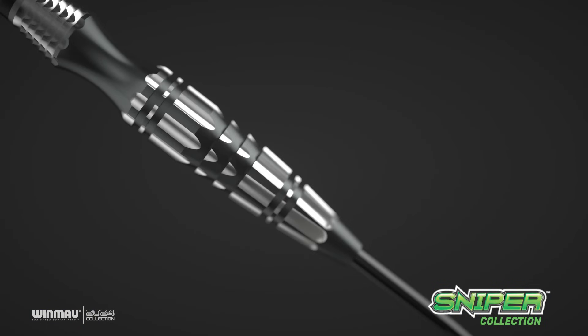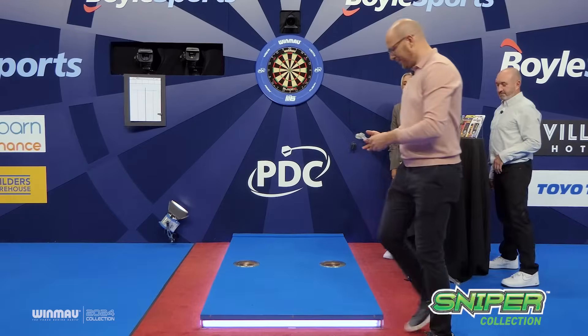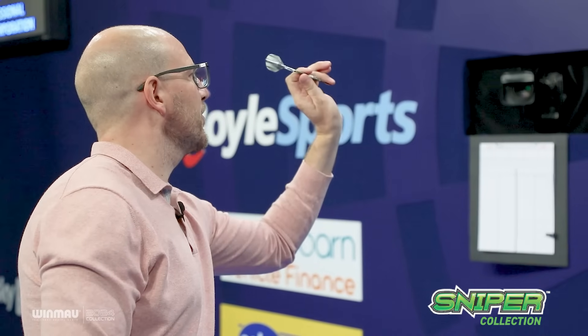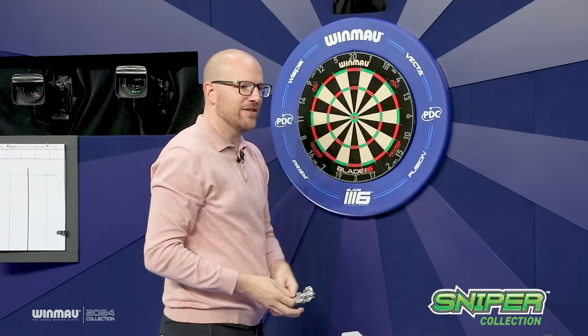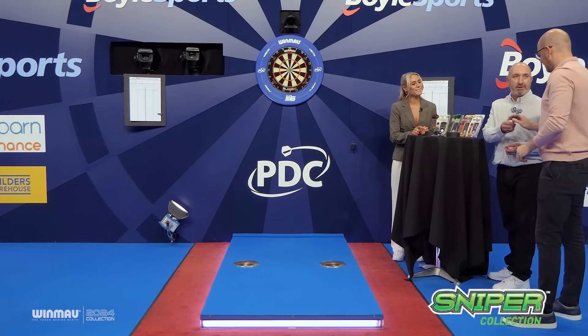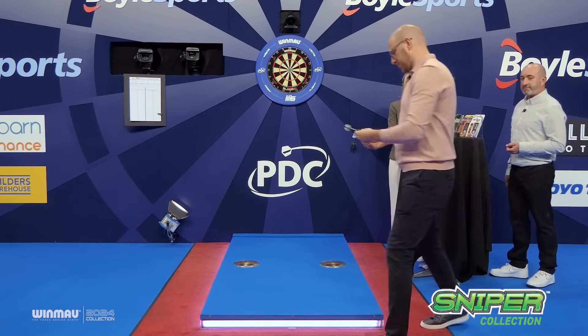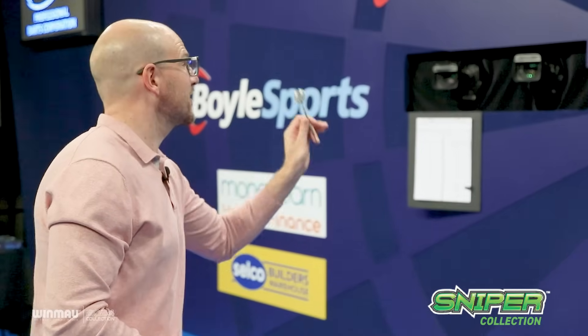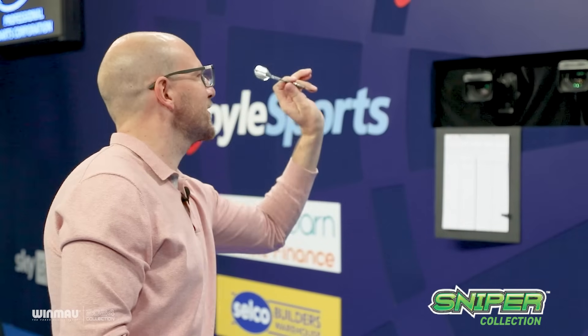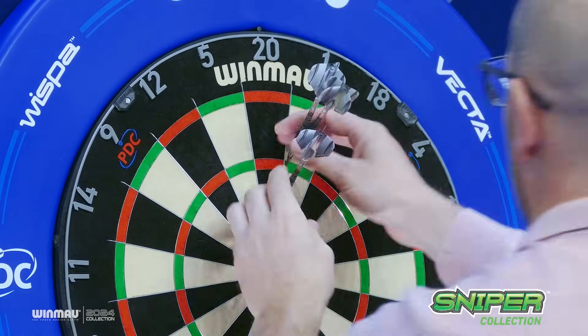The Sniper range has had a revamp now with a lot more machining, a bit more intricacy and a more modern look — it caters for a bit of everything in the game. There's plenty of grip and little indents where you can grip your fingers, similar to what Simon Whitlock adapted into his game. This range has that too. I think people look at these and they just have to try them out of sheer curiosity — there's that intrigue of how they feel — and that's obviously a big part of why they are popular.